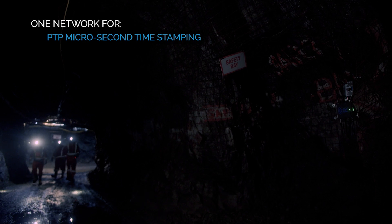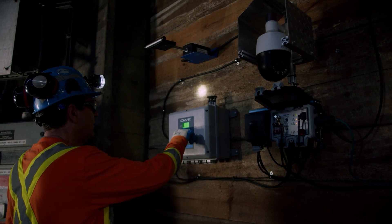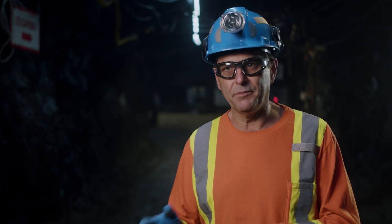The next testing we did was for a precision time protocol — something that Raygen has put a lot of effort into. We're working with the micro-seismic industry. Sensors monitoring ground movement require very accurate time-stamping of packets, down to microseconds.